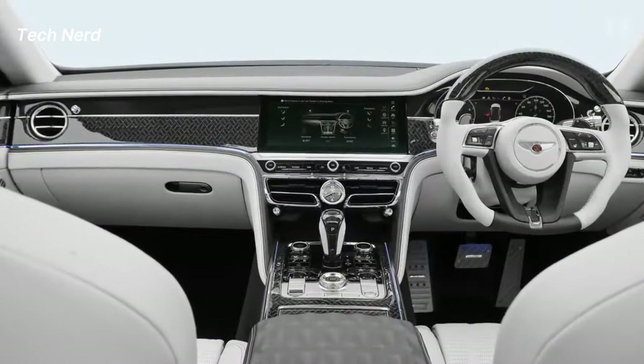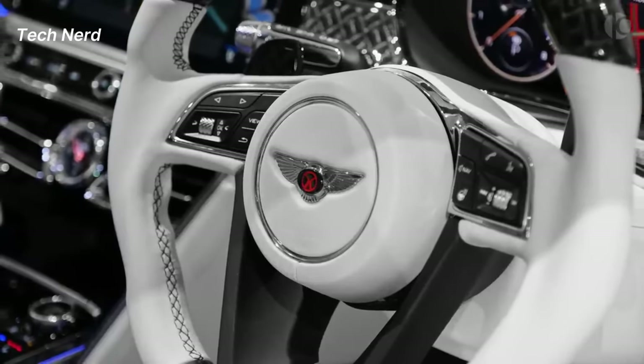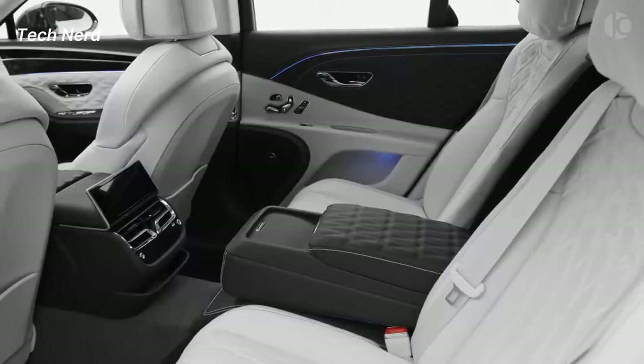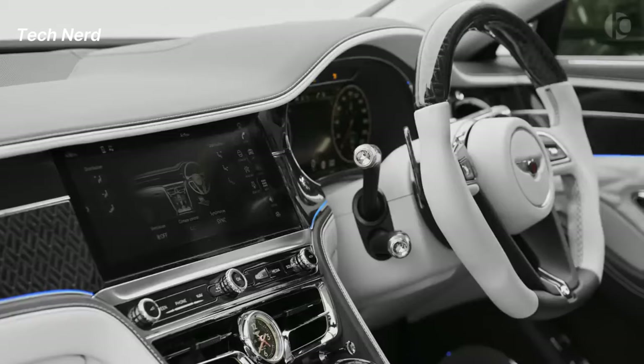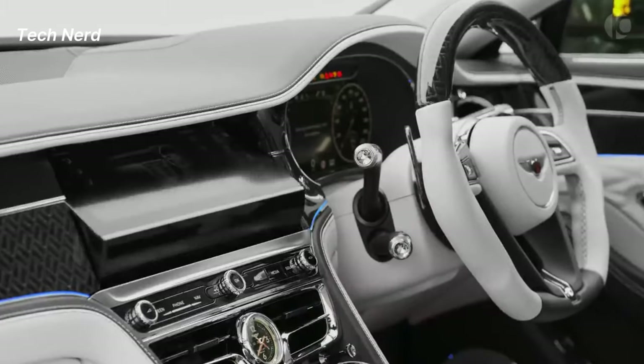The interior is crafted with sumptuous leather, genuine wood trim, and real metal accents. Passengers in the rear can control features from the audio system to the heating and ventilation. The car features Apple CarPlay for smartphone connectivity and the stunning Bentley rotating display.